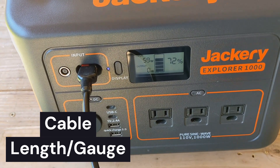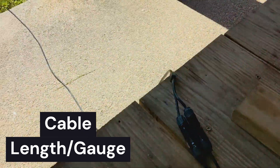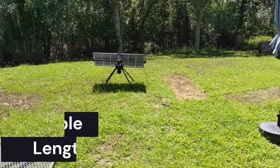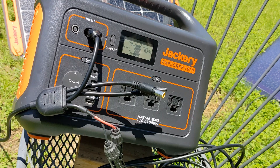Sometimes it may be necessary to place a power station a distance further than the cable length of a panel. In this case, you would typically use an MC4 extension cable. They're waterproof and readily available. However, poor quality cables can cause large power loss in transmission.